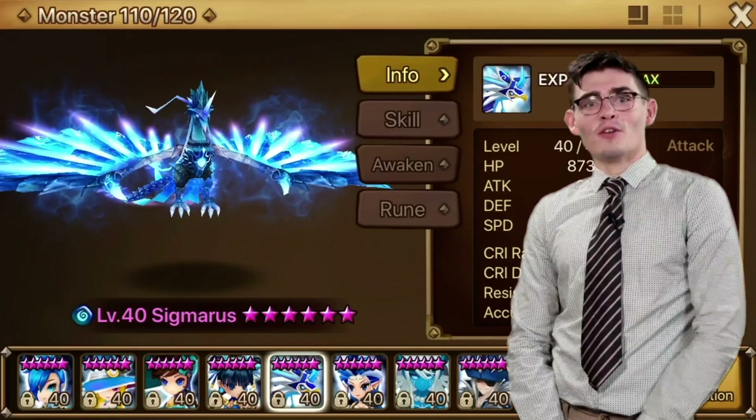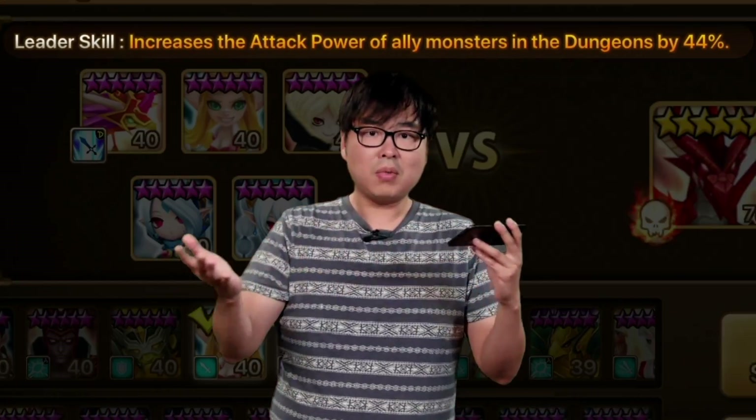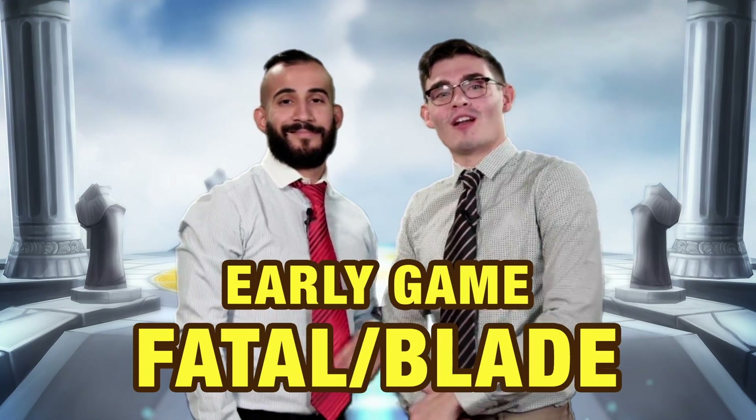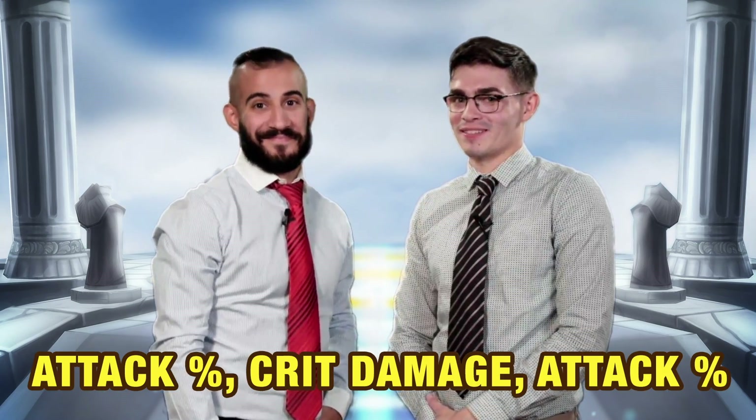My Sigmaris isn't freezing? Your crit rate may be leaking. Or check your accuracy fluid. My Sigmaris doesn't have HP leak? That's a Perna. Beginners should run it on Fatal Blade. Late game: bio. Couldn't really figure out how to make that one a car joke, but it's good information.